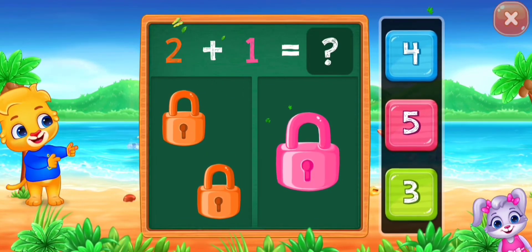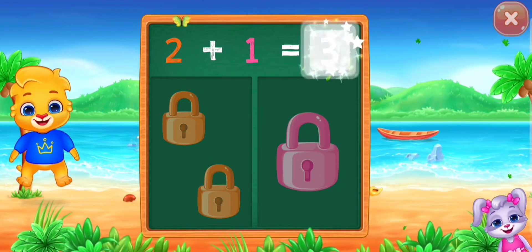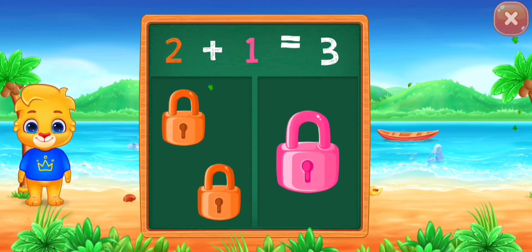Locks! One, two, three. Two plus one equals three!